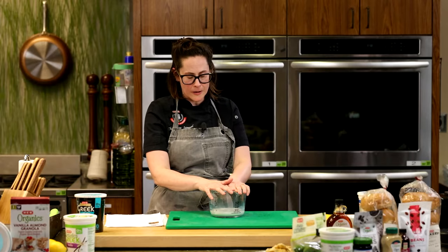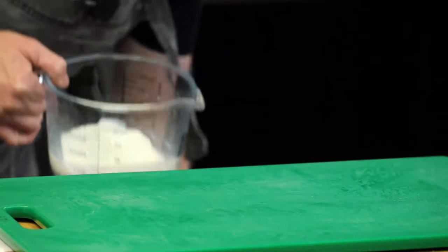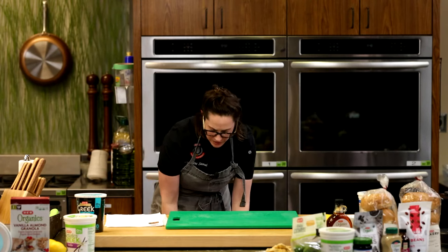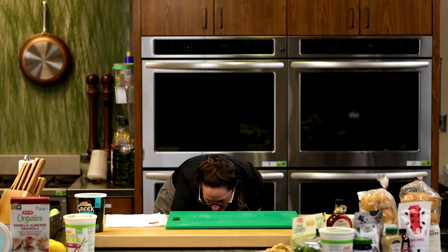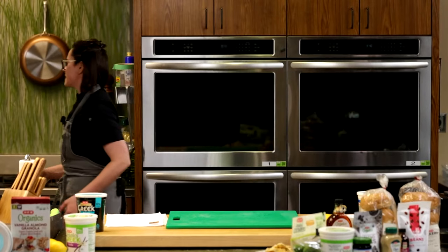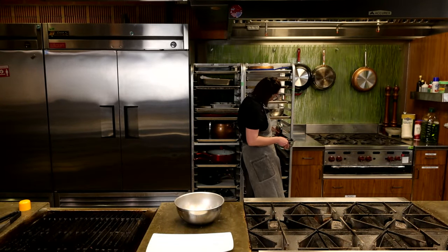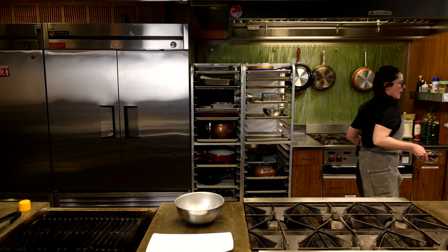I've got some milk I'm going to throw in the microwave for about 45 seconds. We don't need boiling milk — we just need it hot enough to melt some chocolate. And while that's happening, I'm going to grab my chocolate, vanilla, and maple syrup.